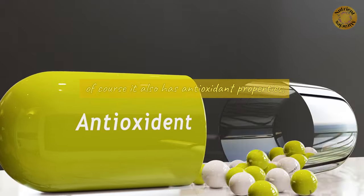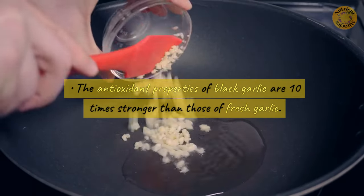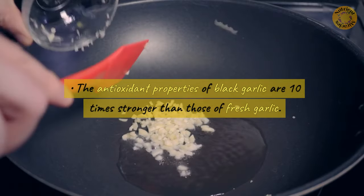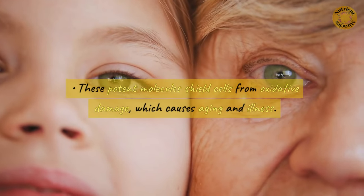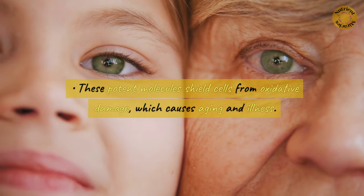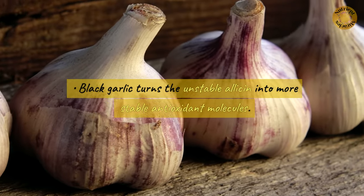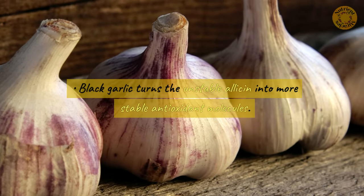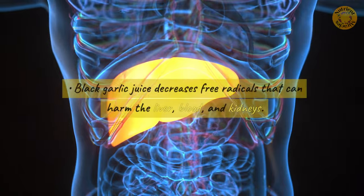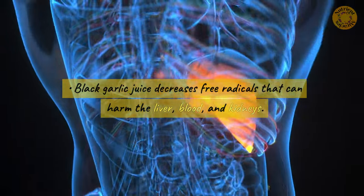Of course it also has antioxidant properties. The antioxidant properties of black garlic are 10 times stronger than those of fresh garlic. These potent molecules shield cells from oxidative damage which causes aging and illness. Black garlic turns the unstable allicin into more stable antioxidant molecules, and black garlic juice decreases free radicals that can harm the liver, blood, and kidneys.